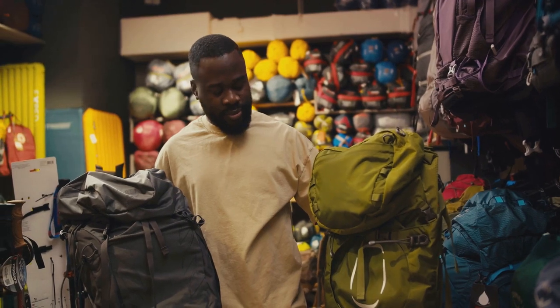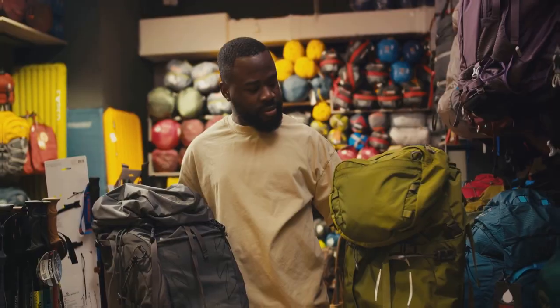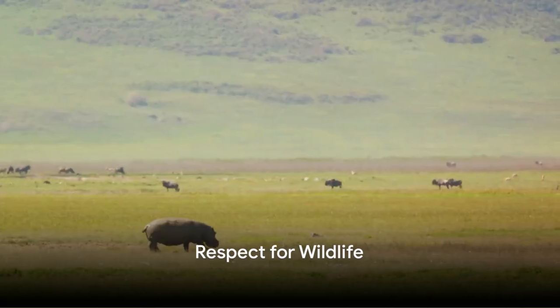Each region offers unique wildlife sightings and challenges. Pack accordingly, keeping in mind the climate and terrain. On to step two: respect wildlife.